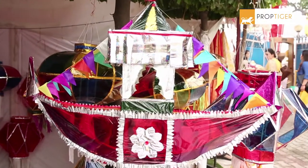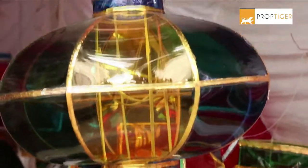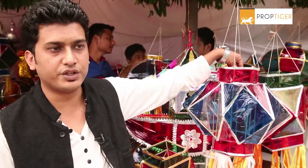This Diwali, we have a new shape of ship kandi. We have given them a wooden base. You can put a candle over there, you can put a dia over there, and you can hang a bulb by a holder on a wire.